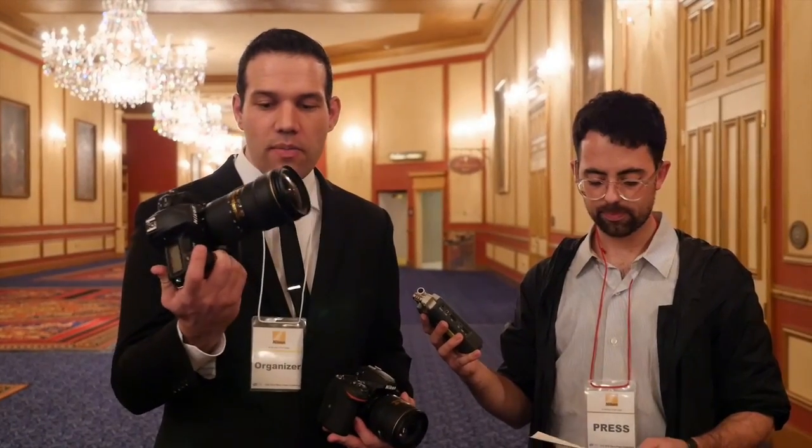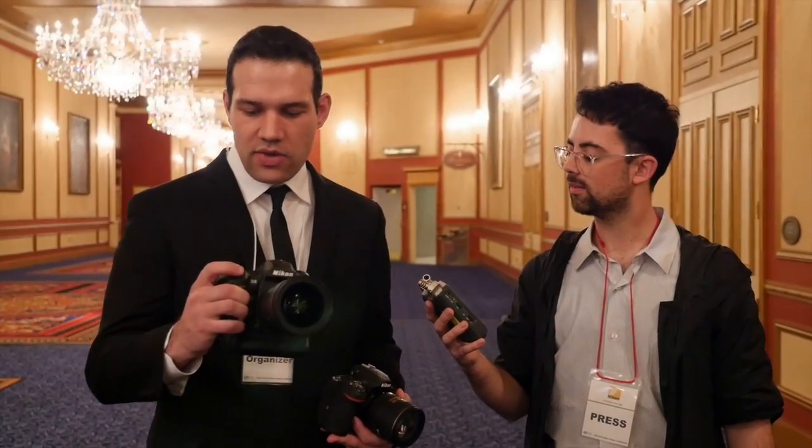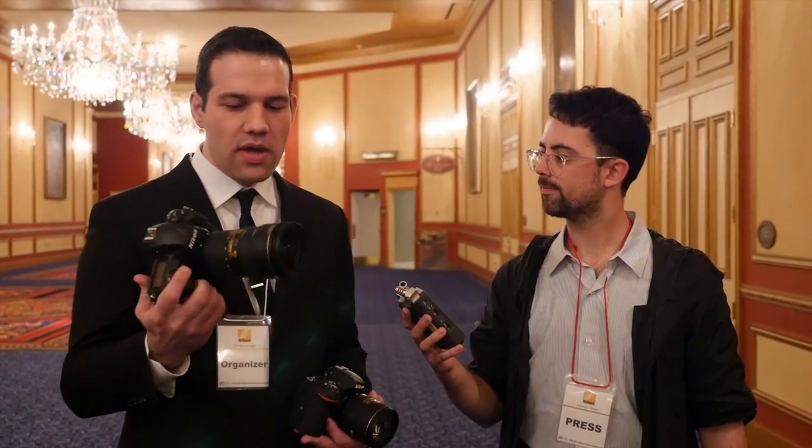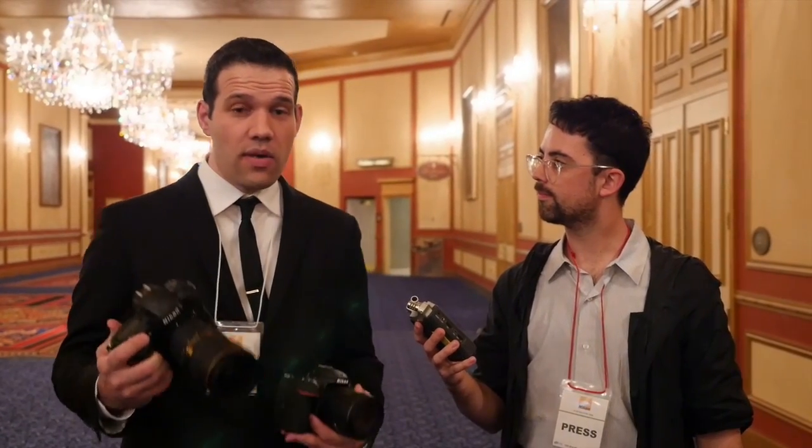The D5 is of course a professional tool for professional photographers. We will see some enthusiasts who basically can't settle for anything but the best, and this camera is going to deliver amazing image quality. For the professional, the FPS this camera can perform at, the AF system it has, the incredible ISO range it possesses — this is going to make the difference between getting the shot and not getting the shot. It's a very serious tool for professionals.